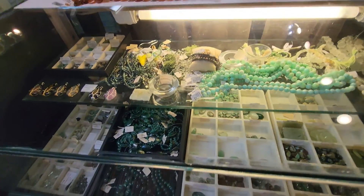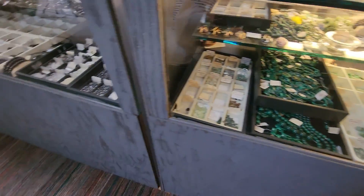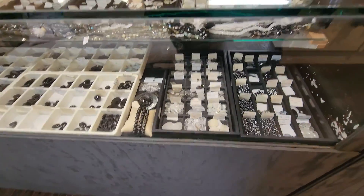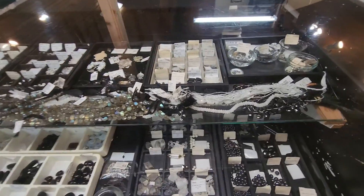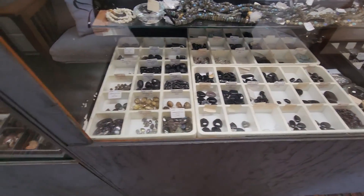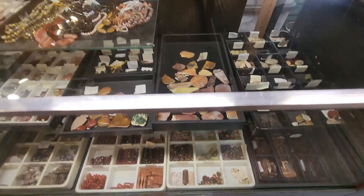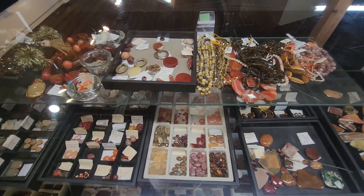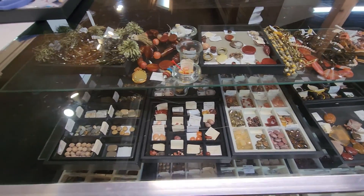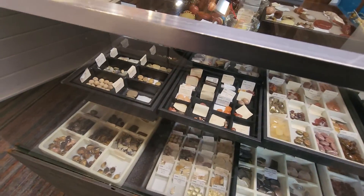More fun expensive stuff on the shelf — single beads. And then as we turn around here we have pearls.